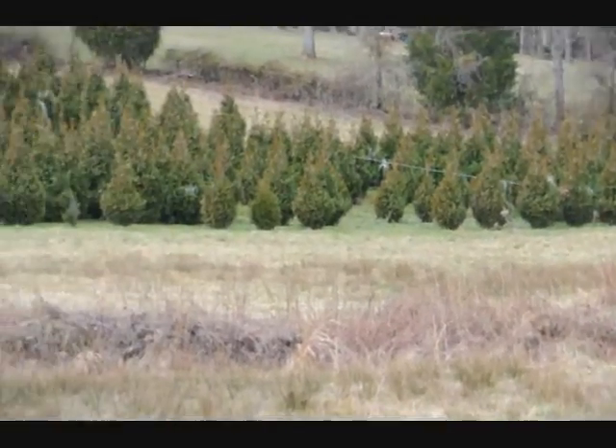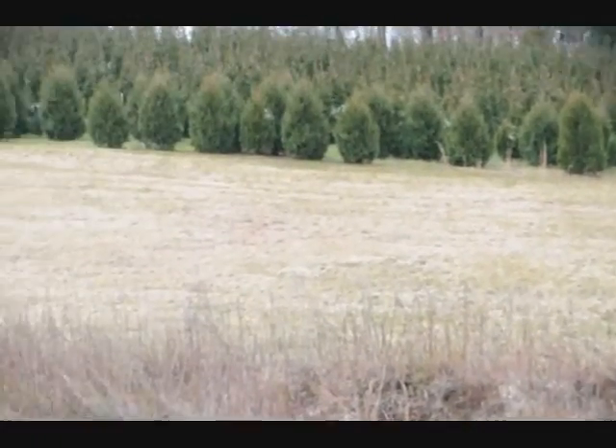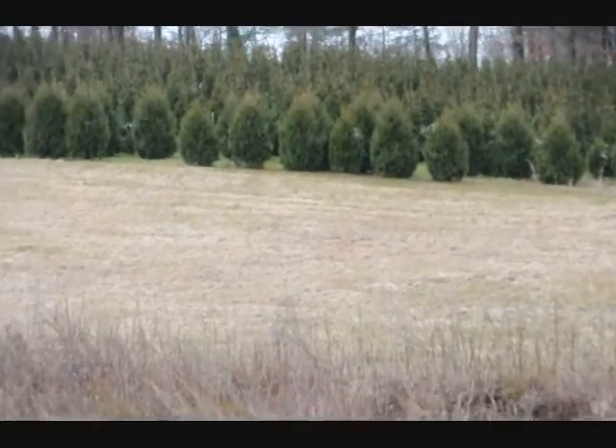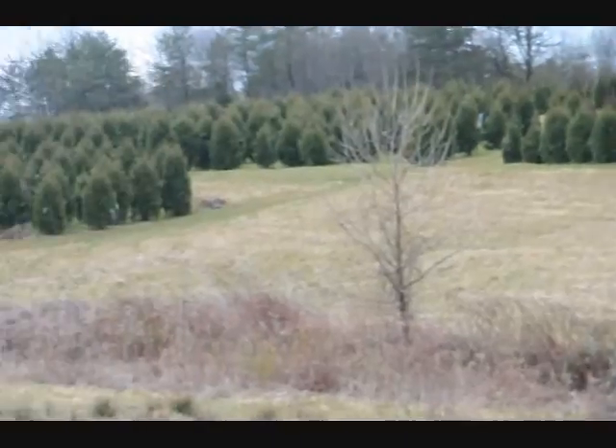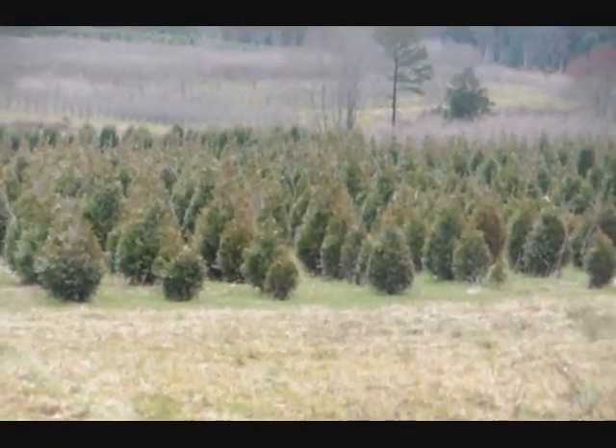This is a block of green giant arborvitaes. More green giants at the top of this next field with Niagara's in the base. And some more Niagara's and green giants over in there. And more green giants all the way up through there.